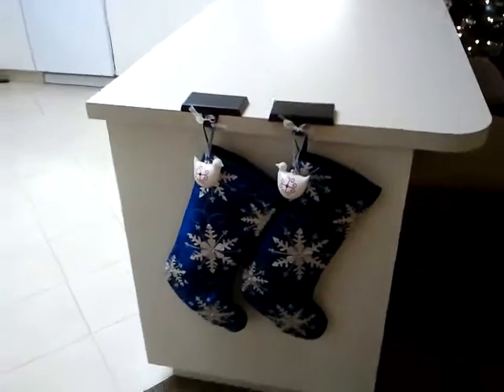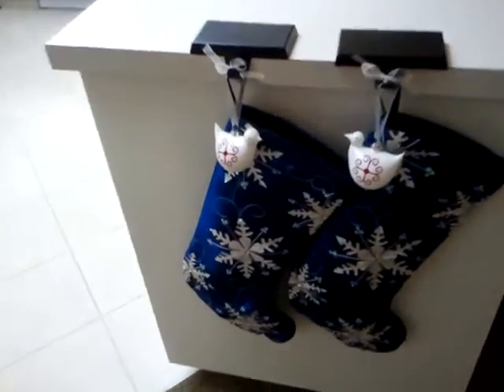We have our stockings there with our lovebirds, because we didn't put them on the tree since we don't have a themed tree, but we wanted to put them somewhere.